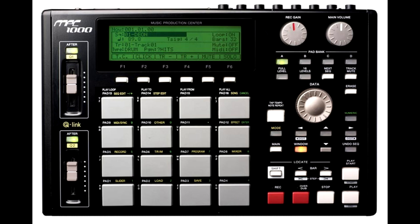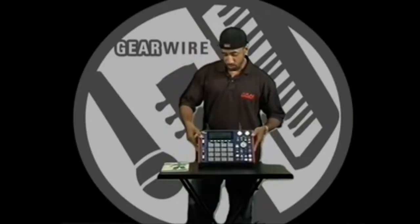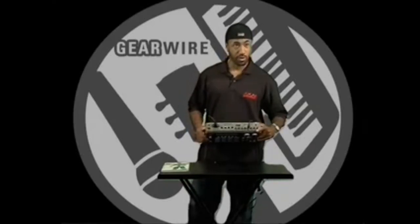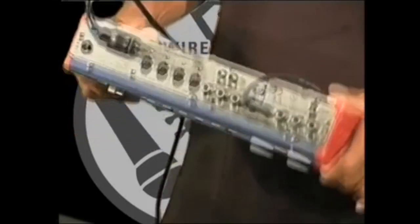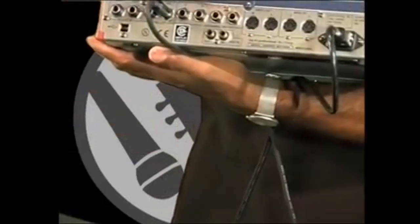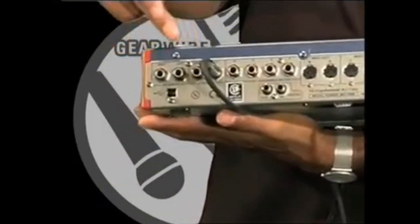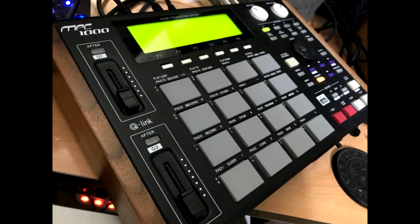So people would buy the unit in order to get the JJ OS. At first you'd think that a rogue developer creating a different operating system for the 1000 would hurt sales, but it actually did the opposite. More people were buying the 1000 because they were hearing about this JJ OS that basically made the 1000 almost compatible to the 4000 — almost like a DAW. They were like, let me get the 1000 and get the JJ OS. Even though installing that OS would void your Akai warranty, they were like, listen, we don't care. This JJ OS is dope. We have a developer constantly updating this unit every month — all the features we want, he's putting in this machine. We don't mind paying extra for his OS.